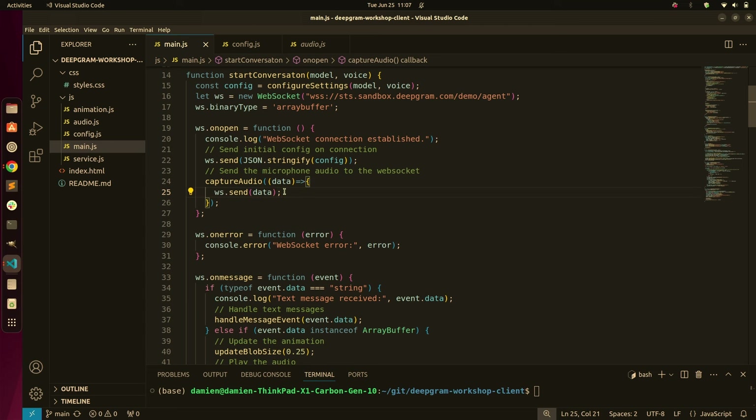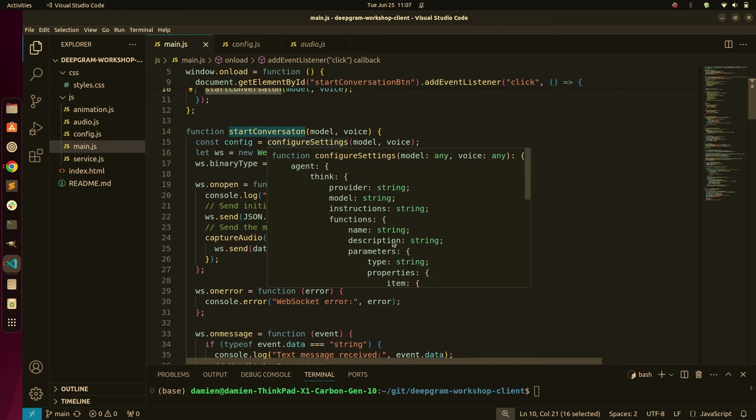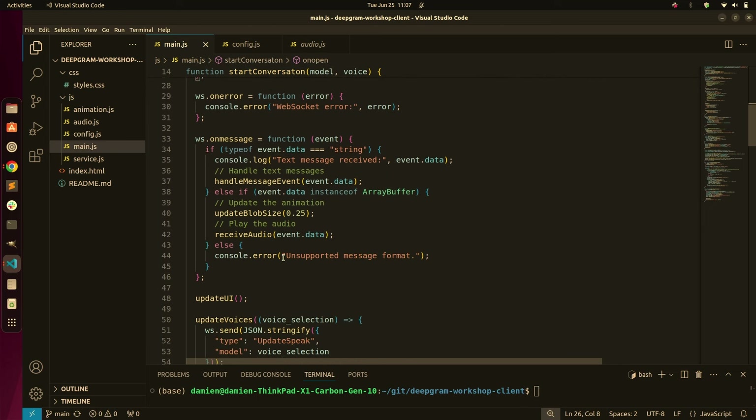Walking down through main.js: on load we prepare the agent config and send that over, which gives us the order ID. When I click start conversation on the UI, that opens the WebSocket and begins sending audio data. Any WebSocket errors will be handled there. And then this is where we're getting back text-based status messages — the user started speaking, what the AI said — and here we're actually receiving the audio.